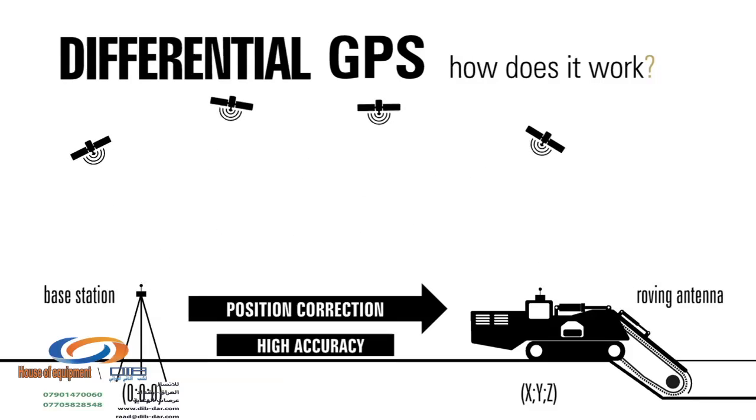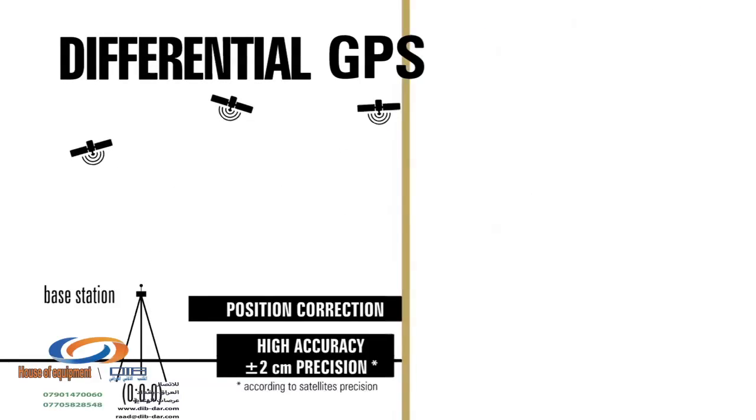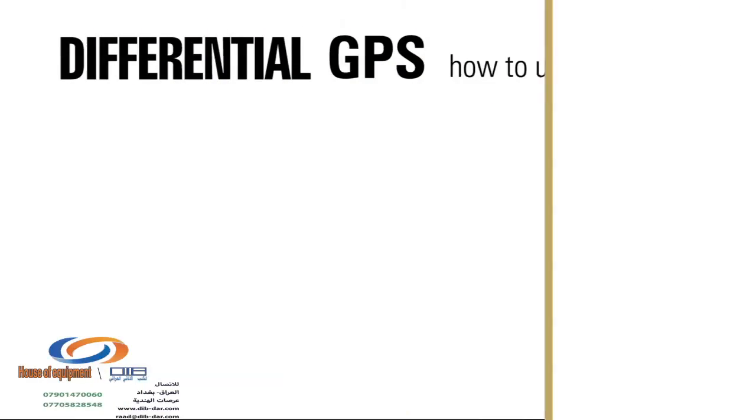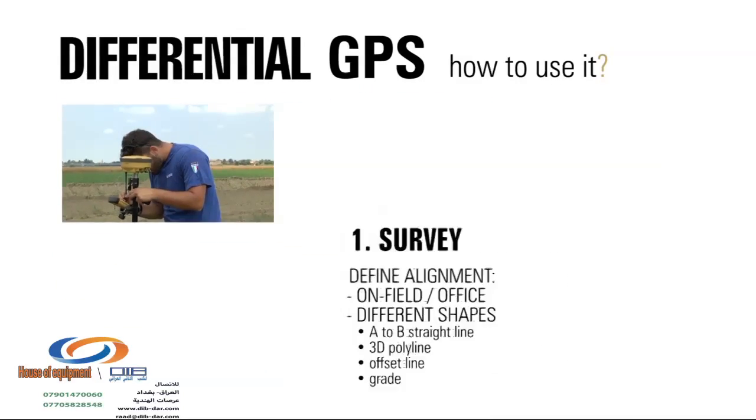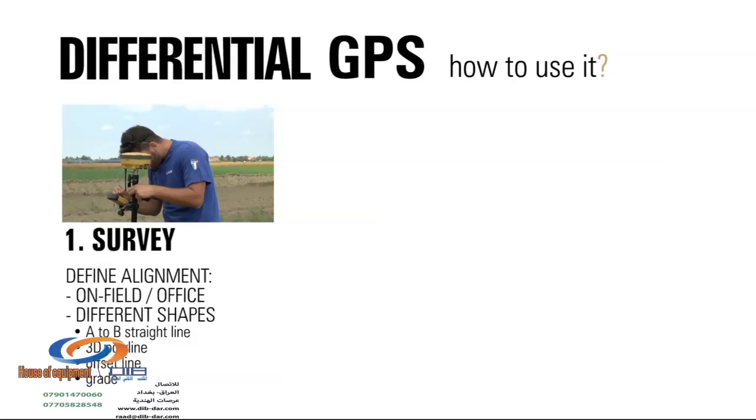GPS provides plus or minus 2cm precision. TrenchIntel is very easy to use — just follow these three easy steps. First of all, define alignment through the portable rover.